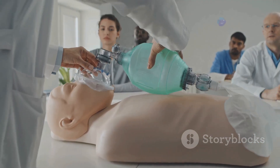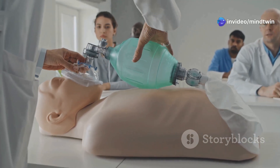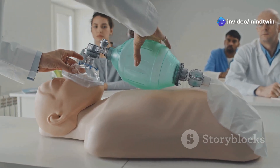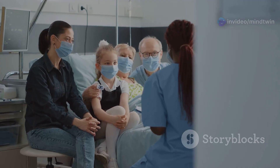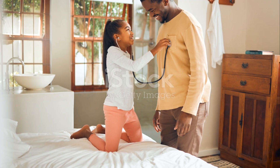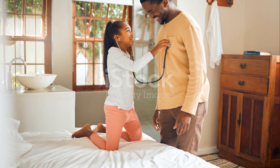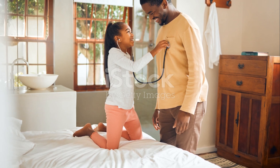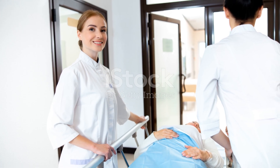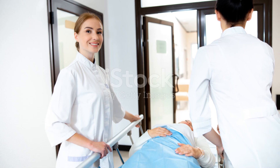This education should be provided by qualified healthcare professionals such as respiratory therapists, nurses, and speech-language pathologists, tailored to the individual patient's needs and learning style. Empowering patients and their families with knowledge and skills fosters independence and improves their quality of life. It also gives them the confidence to manage their tracheostomy effectively and safely.